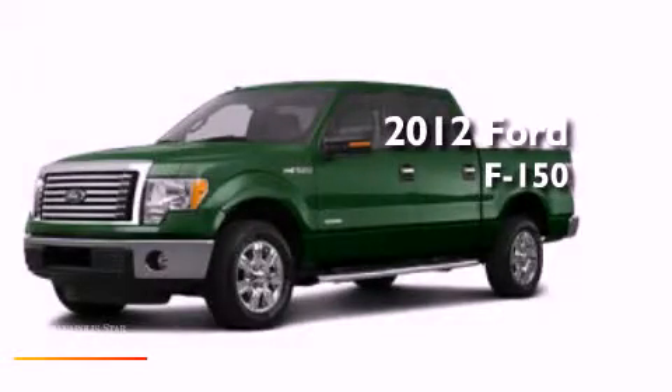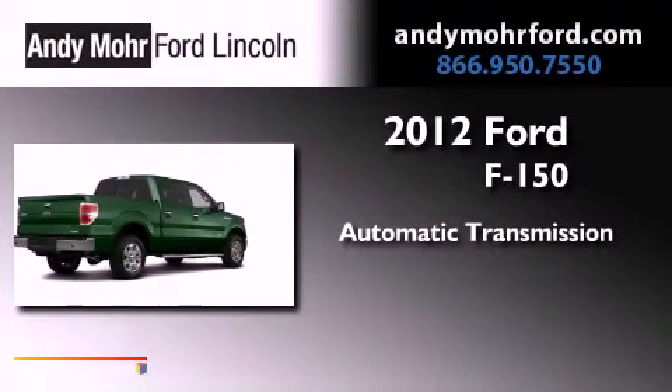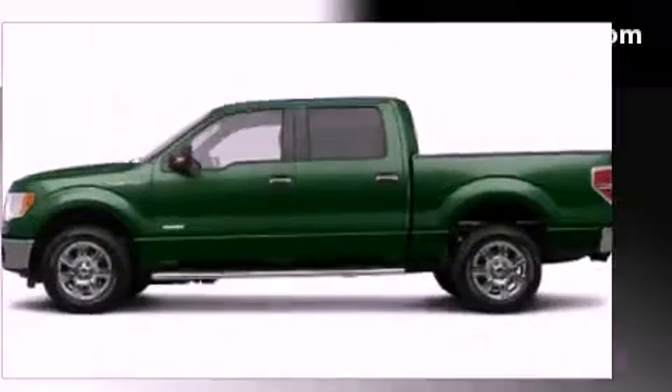This is a brand new 2012 Ford F-150. This truck has an automatic transmission, a 5.0-liter V8, and four-wheel drive.